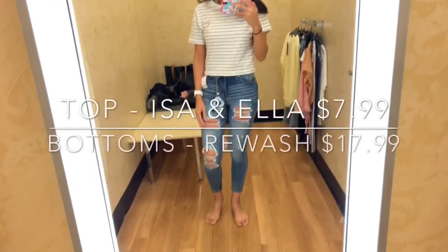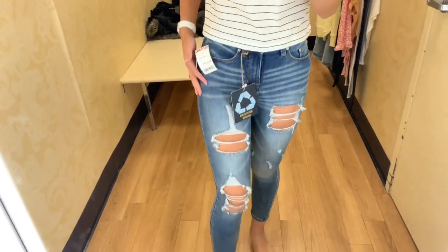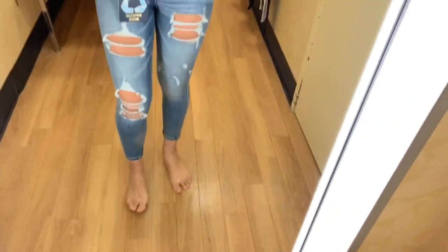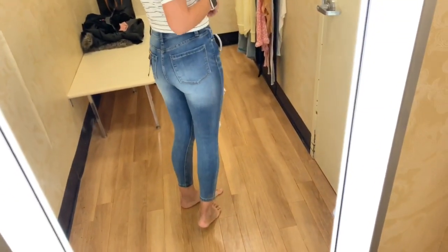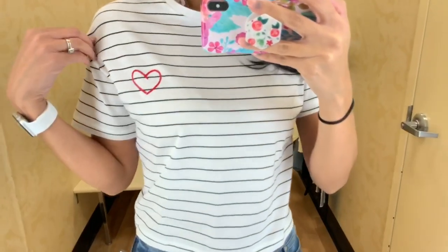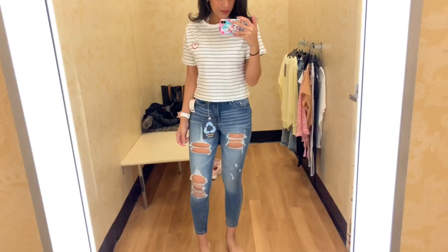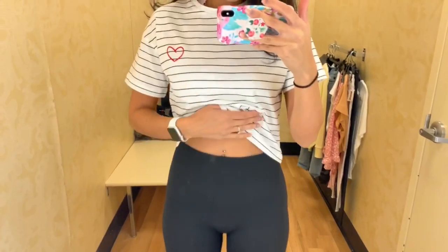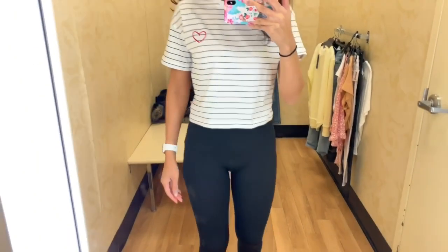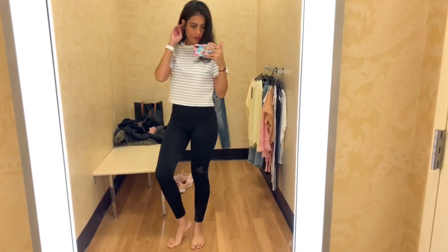This next outfit is another crop top with more distressed jeans — these are obviously more distressed than the previous ones. This brand ran a little small; all the other jeans fit me fine but this pair was a little snug and I'd want to go a size up. I paired it with another shirt that had a little heart in the corner — really cute for Valentine's. I also want to show how it looks with some black high-waisted leggings, which I thought looked really cute together.